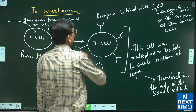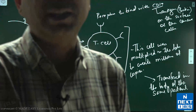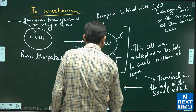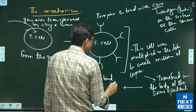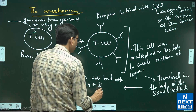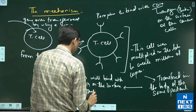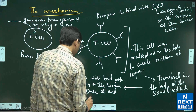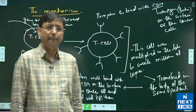Once these cells are in the body of the patient, the receptors on the T cells will bind with the CD19 antigen on the surface of the cancer cells, and the T cells will kill them. This is how CartiCell works.